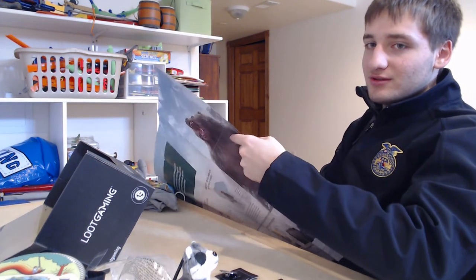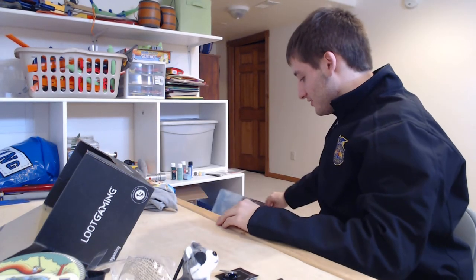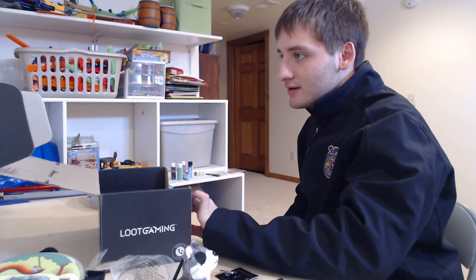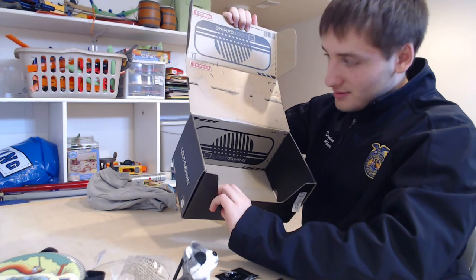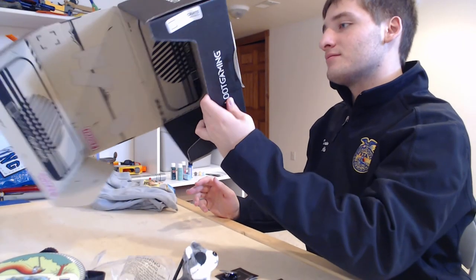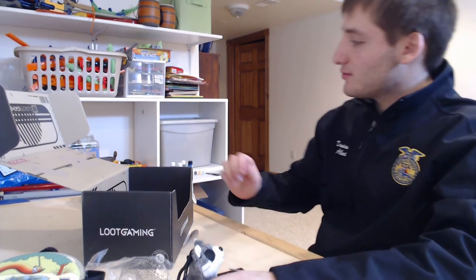Only three people out of however many get loot crates actually get that lucky drop, so the odds are very slight. Let's see the inside of the box — I don't know what it's supposed to represent but there are some designs in here. So that was my last loot crate; it was great opening them and getting all this cool stuff. Depending on what themes they have, I might buy more. Thanks for watching — don't forget to like, comment, subscribe, and I'll see you guys in the next video.